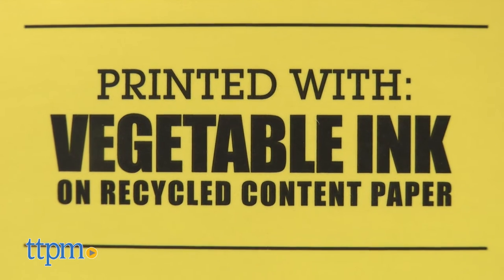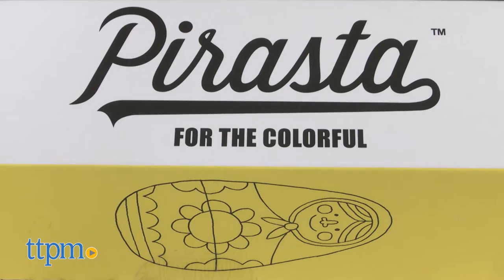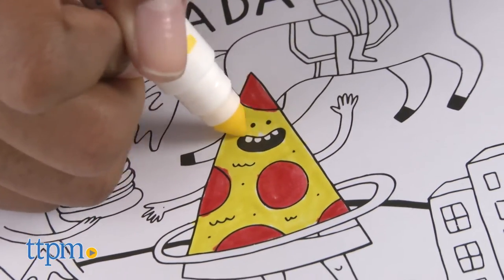This poster is printed with vegetable ink on recycled content paper — they've thought of everything. Even the packaging is out of this world. Keep calm and color on!